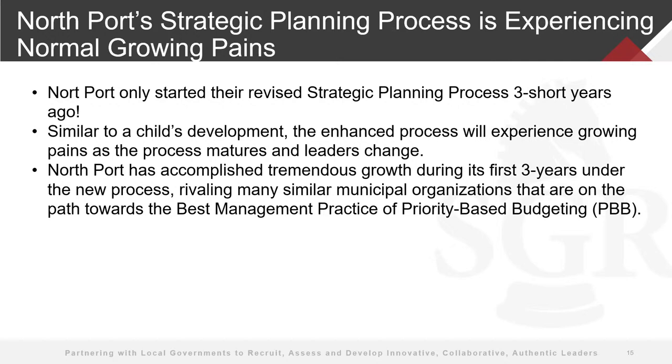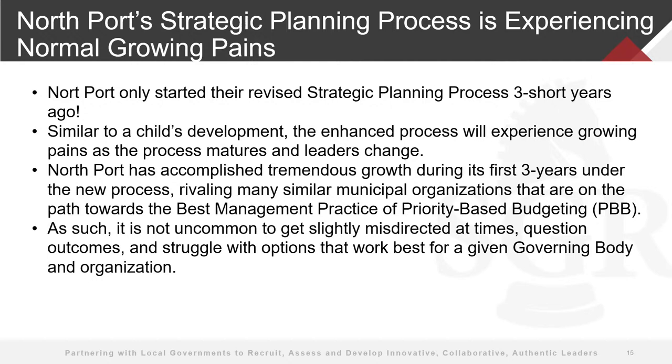The best management practice is to have a strategic plan linked to your budget — so you don't have a document on one side of the shelf and a budget document on the other that don't connect. If these are your goals and priorities, you want to be able to link those to your budget. I know that's a process you're working towards, and that's why this meeting today is critical as you approach your budget for the upcoming fiscal year. That also takes a while to develop, but you're well on your path.